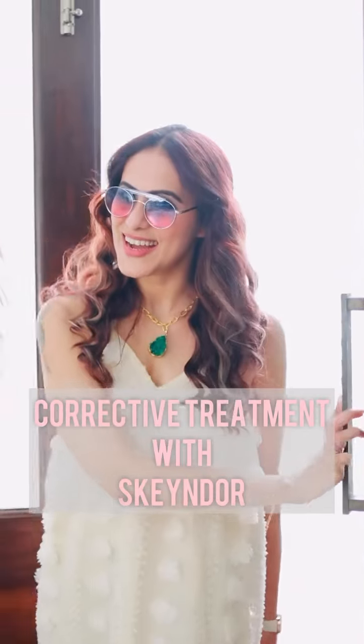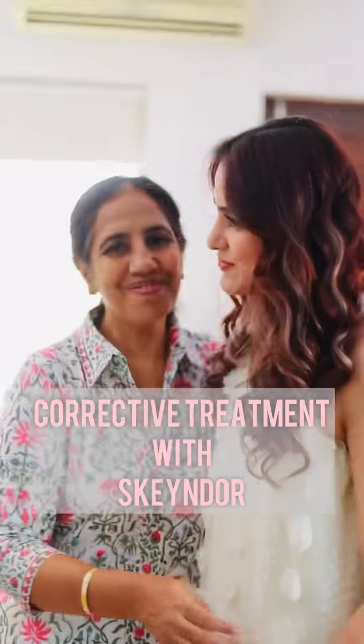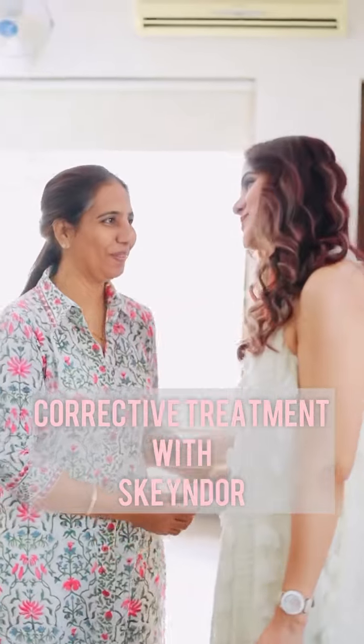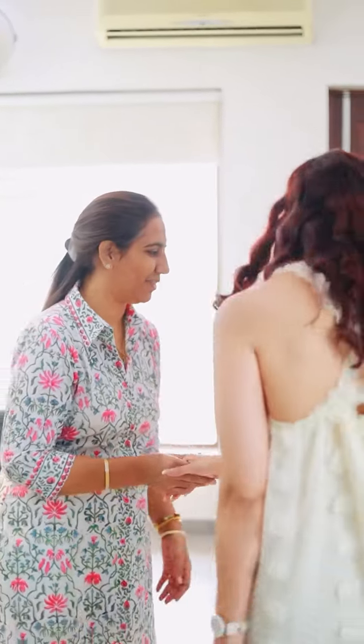Soon after I turned 36, I realized my skin needs extra pampering. To sort that, I booked my appointment with Stylezone to get the much talked about Skeyndor Corrective Triple Action Anti-Wrinkle in-salon treatment.